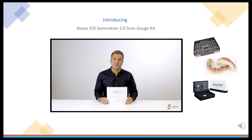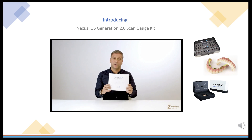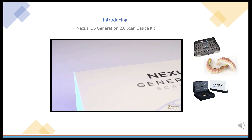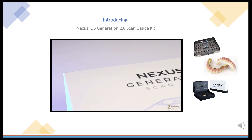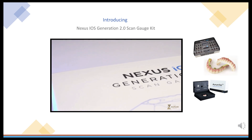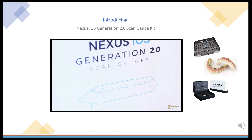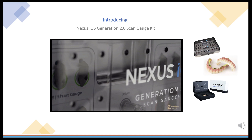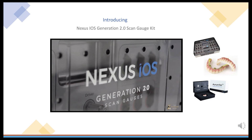Hi everybody, Michael Tuchman here from Osteon. Today we're going to be talking about the Generation 2 Nexus iOS ScanGauge kit, part of the features overview, as well as some comparisons to the Generation 1 and Generation 2. Generation 2 is the next evolution of the Nexus iOS system. It contains technology that allows for a more user-friendly experience and improved scanning outcomes, for both definitive and immediacy workflows.